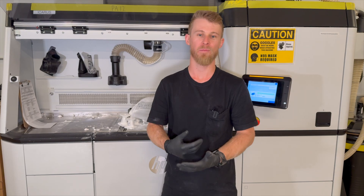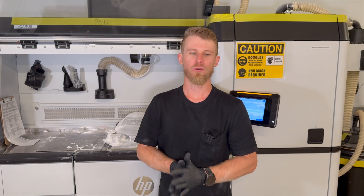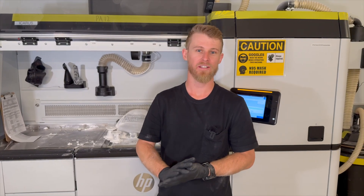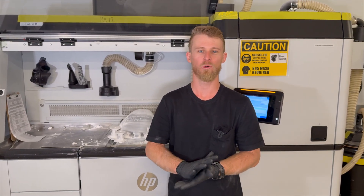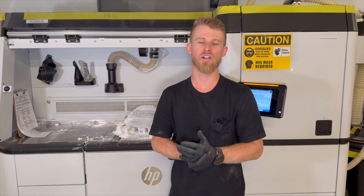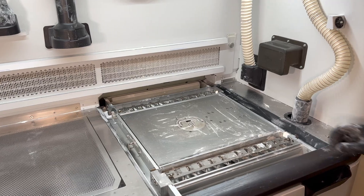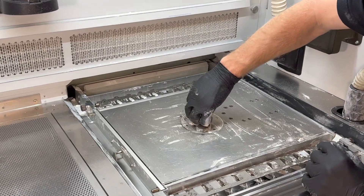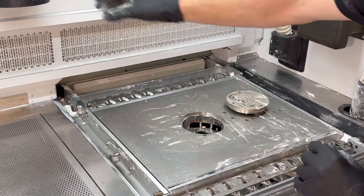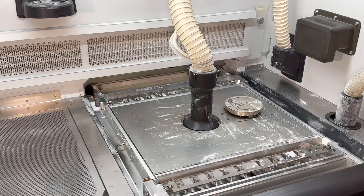This allows us to have a much better value for these parts than other technologies. After we're done unpacking the build, the build unit surfaces will be cleaned and all the extra powder removed as much as possible. The other function of the processing station is to refill the build unit for the next build. The build unit is refilled with a mixture of the recycled material we just sucked up and virgin material. This helps us maintain stable mechanical properties over many builds.